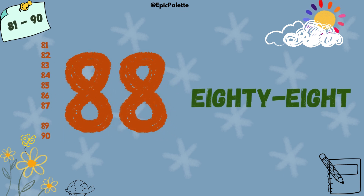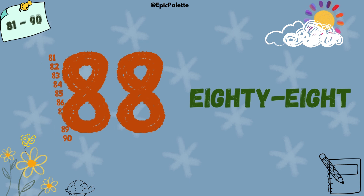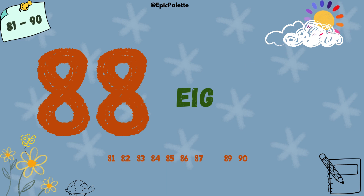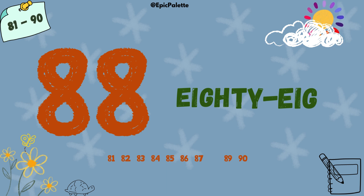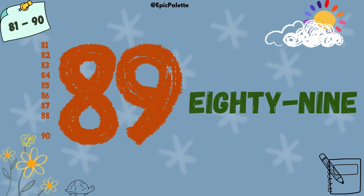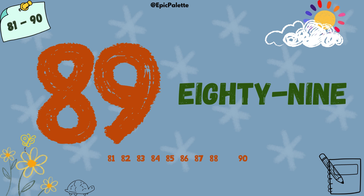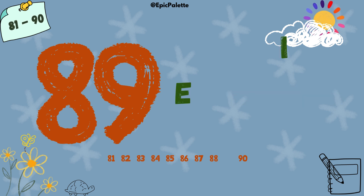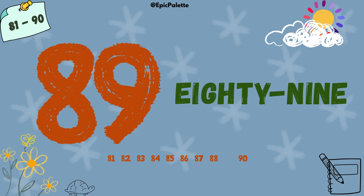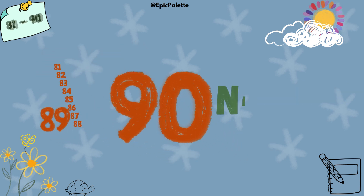88. 88. Spell it with me: E-I-G-H-T-Y-E-I-G-H-T. 88. 89. 89. Spell it with me: E-I-G-H-T-Y-N-I-N-E.